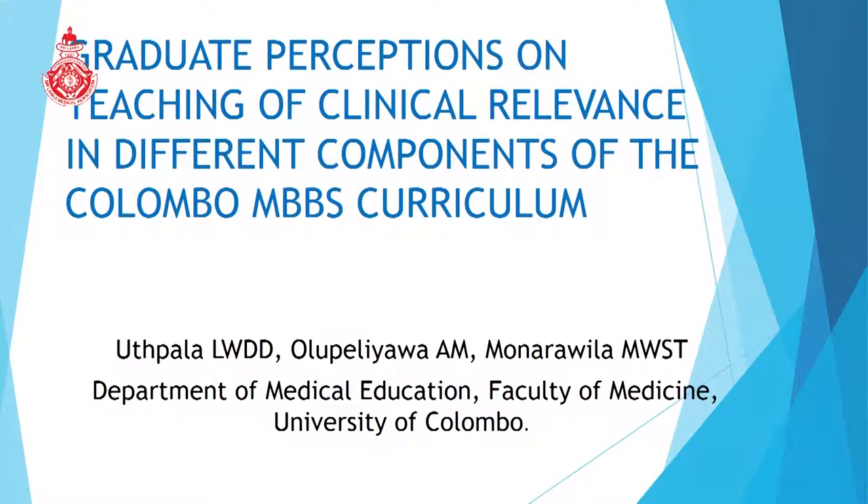Good afternoon, ladies and gentlemen. Sorry for the little delay. I am Dilshan Utpala from University of Kalambu Medical Faculty and our research is Graduate Perceptions on Teaching of Clinical Relevance in Different Components of the Kalambu MBBS Curriculum.